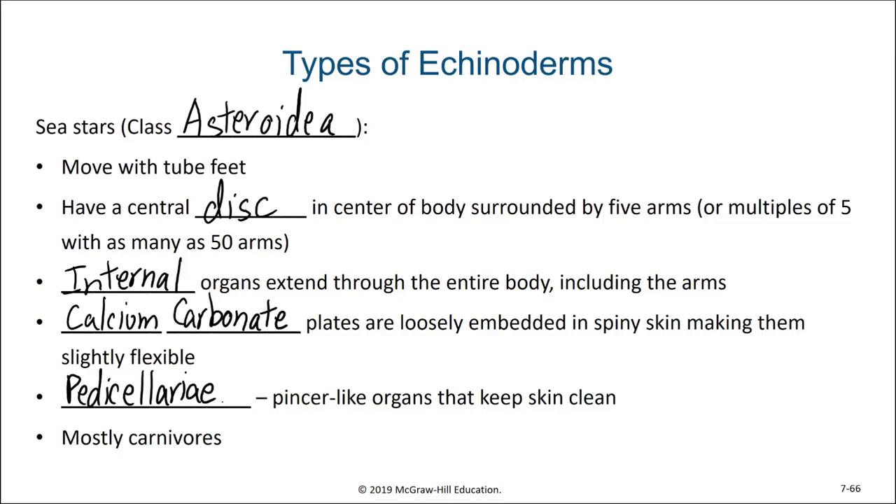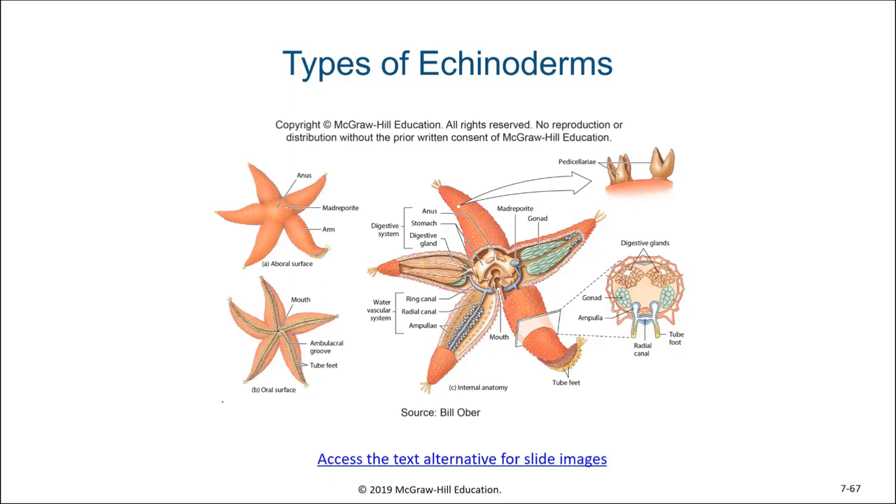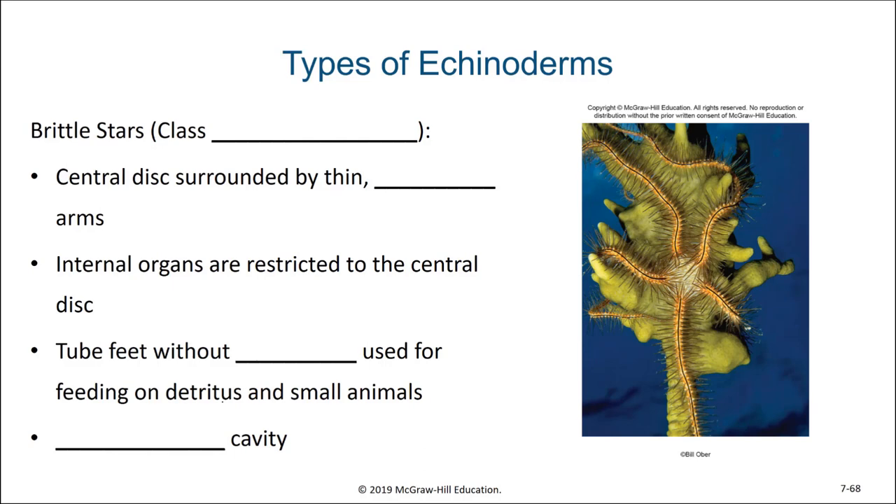Perhaps surprisingly, sea stars are carnivores. They feed on a diversity of invertebrates in the environments they're found in. Here we see a diagram of a typical sea star, showing its oral and aboral surface — the surface that contains the mouth and the surface opposite the mouth — and we can see that internal structures are continuous within the legs of the individual.